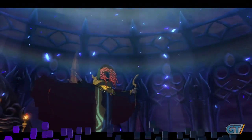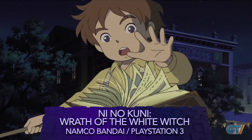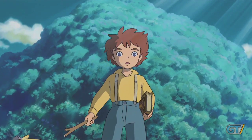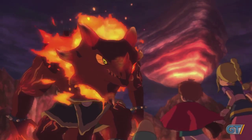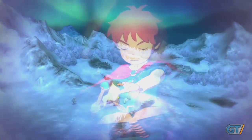From its first reveal, we were in awe of Ni No Kuni's visuals produced in collaboration between Level 5 and the celebrated artists of Studio Ghibli. A blend of cel-shaded characters and meticulously crafted backdrops blend together, evoking the feeling of exploration in a world that's been painted by hand. Ni No Kuni is one of the most convincing and faithful attempts of capturing the spirit of traditional animation and bringing it into three dimensions.